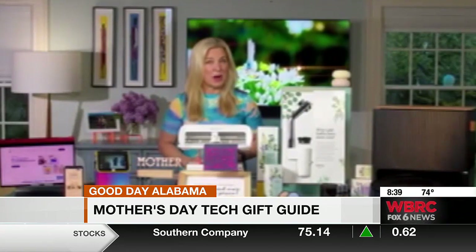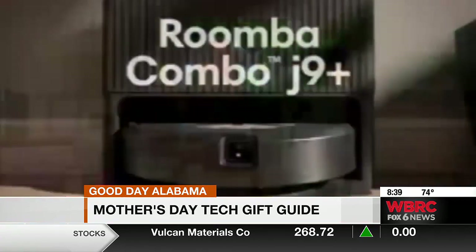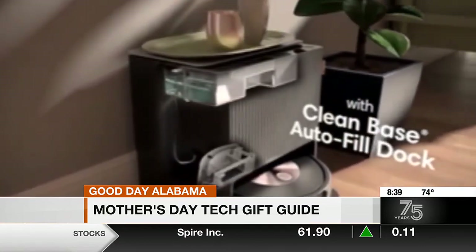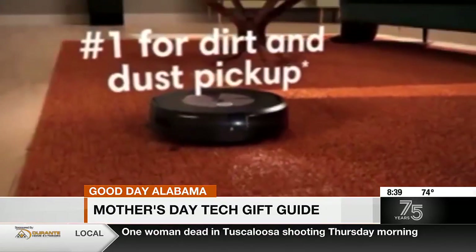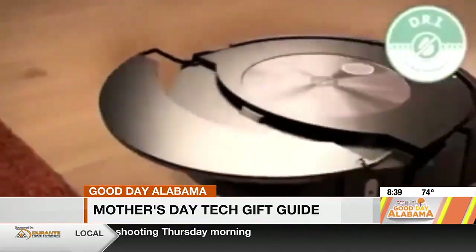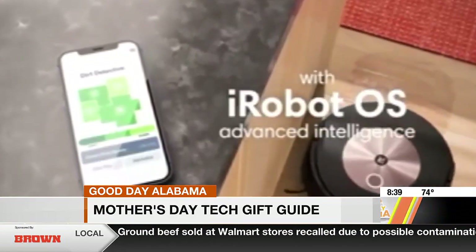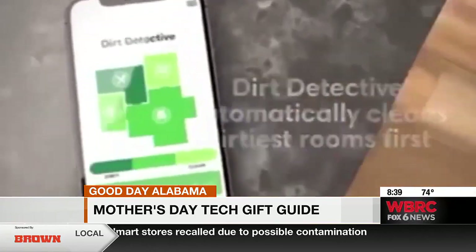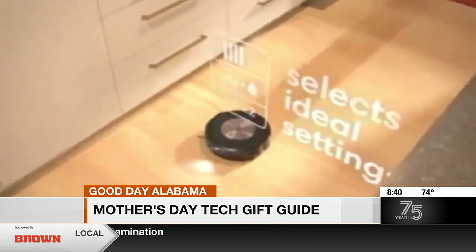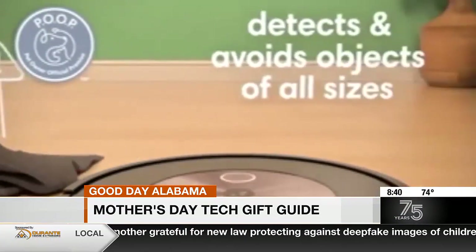Last but definitely not least, moms everywhere deserve a robot helper like the iRobot Roomba Combo J9 Plus robot vacuum and mop. This automatically tackles messes with powerful vacuuming and deep scrub mopping. The mop lifts up when it's on carpet, and on hard floors it vacuums and mops at the same time. It detects and steers clear of cords, shoes, pet waste, floor hazards of all shapes and sizes — even Legos. It even drives itself back to its home base, empties the dirt, refills the liquid, and charges back up. She doesn't have to lift a finger — one less chore, huge score.